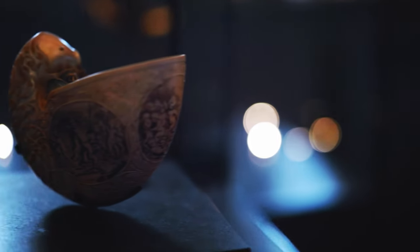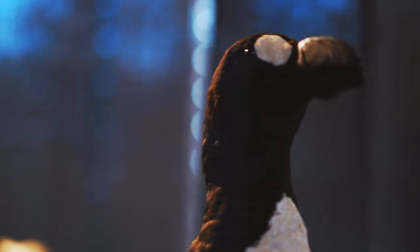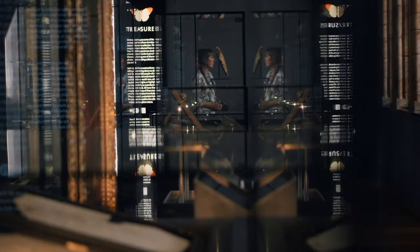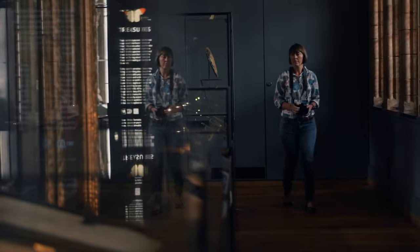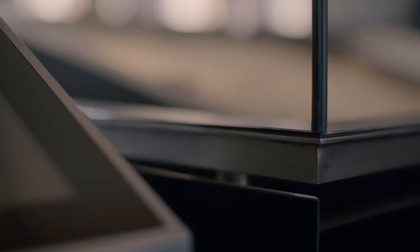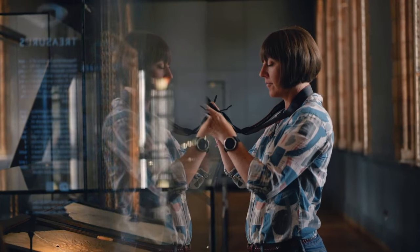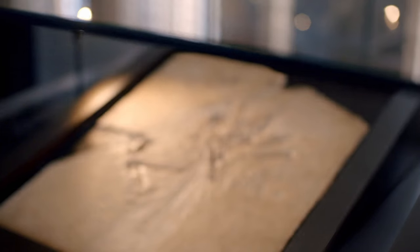The Natural History Museum is home to over 80 million different items, but its rarest are kept under lock and key, hidden away at the back of the museum's main hall in the Treasures Gallery. Today, one of the museum's dinosaur experts, Susie Maidment, has been granted special access to examine the most prized fossil in the entire museum.